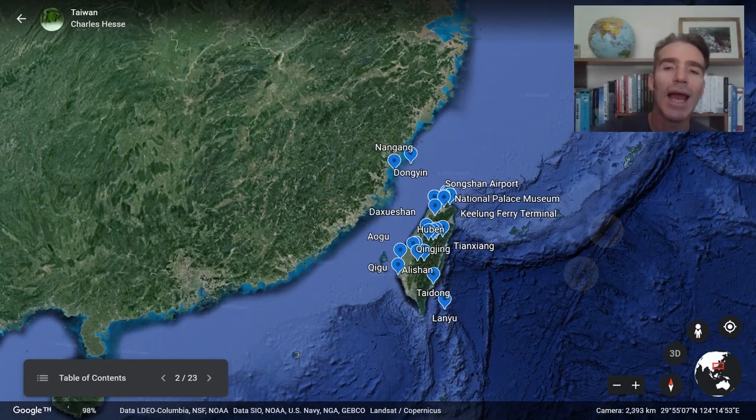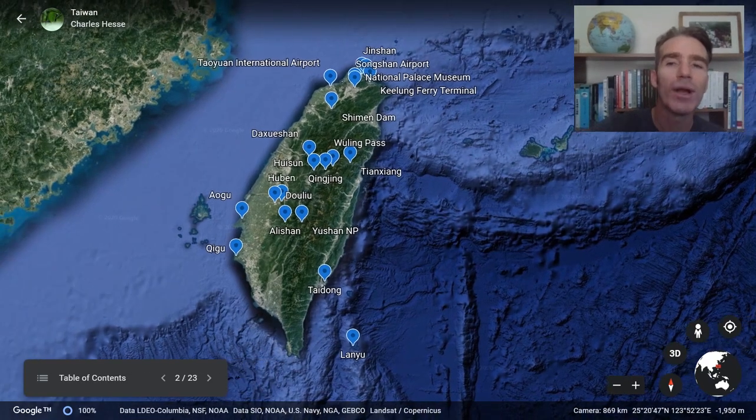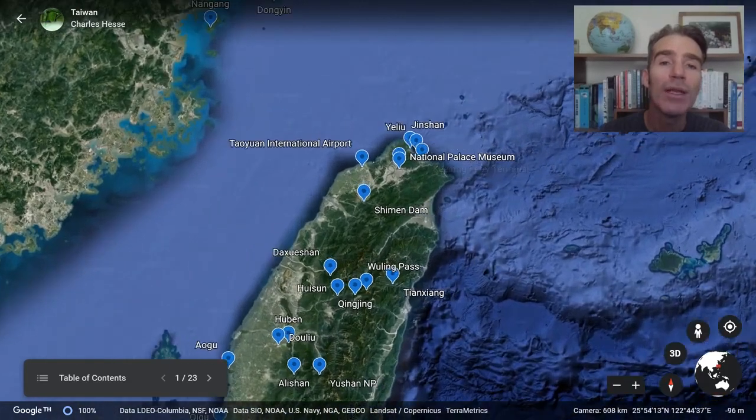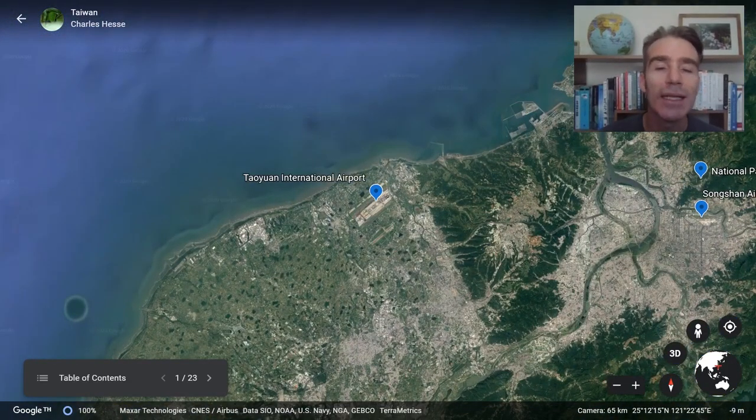Let's have a closer look at Taiwan. You can see it's oriented north to south and there's a central mountain chain that goes all the way down. About two-thirds of Taiwan is mountains and forest. There's a population of about 24 million people, most of whom are in cities on the flat areas. You can see this very broad coastal plain on the western side and a very narrow plain on the eastern side. We're going to start the tour at the Taoyuan International Airport. It's not actually Taipei the capital but a city nearby.